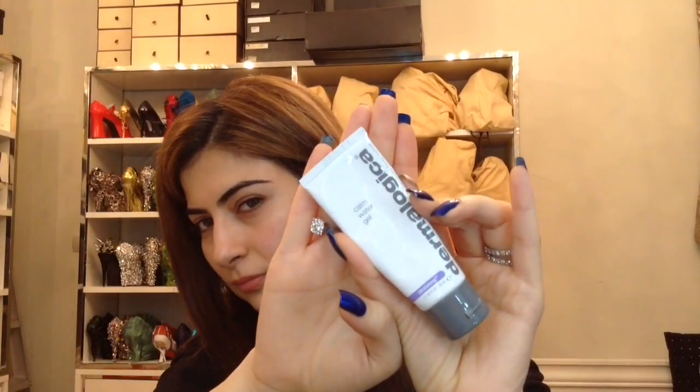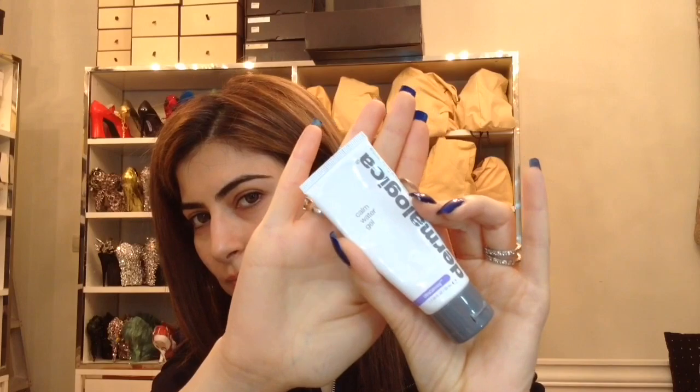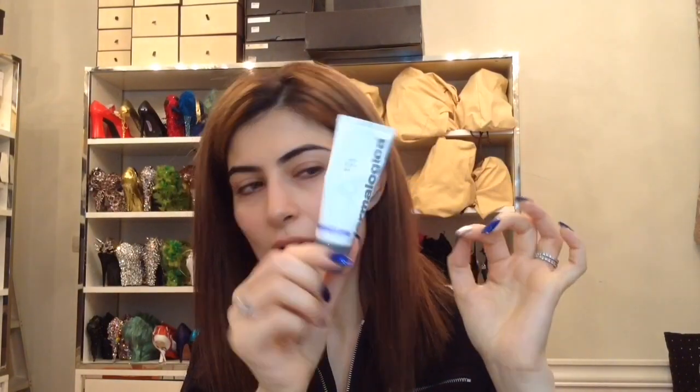After that, I have these new products that they have launched. It's called the Calm Water Gel. It launched like a month back and half the tube is almost done. That is because I've been using this every single day, twice a day.